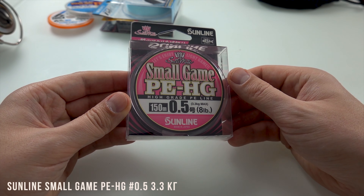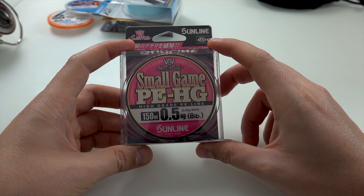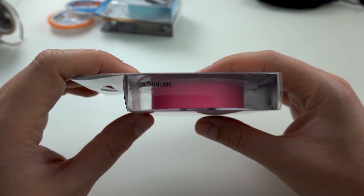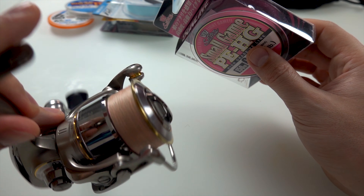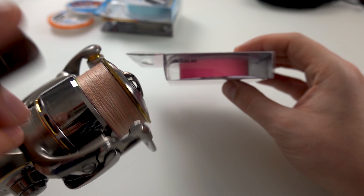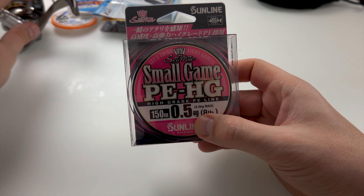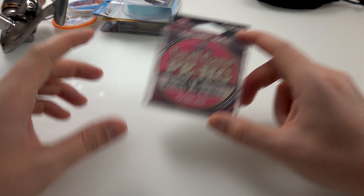Самый мой любимый — это Small Game. В основном 0,5, 0,4, 0,3 — запасик себе взял. Никаких вопросов к этому шнуру нету. Рыбу держит хорошо, износостойкость, не рвется просто так. На Existion уже получается скуп — он цвет потерял, сезон два точно намотано, собираюсь перемотать. Все работает, ничего не рвется. Для ультралайта рекомендую — мое мнение лично.